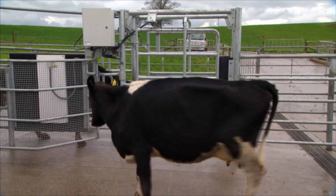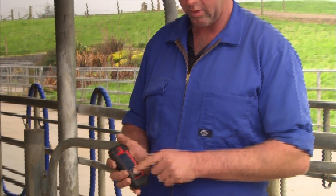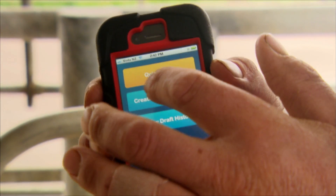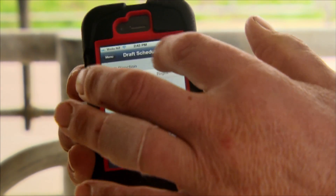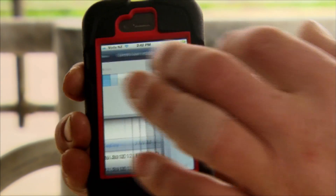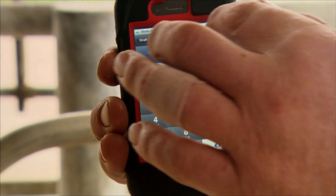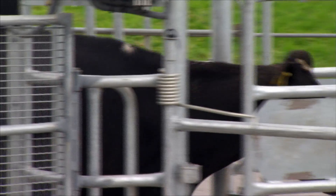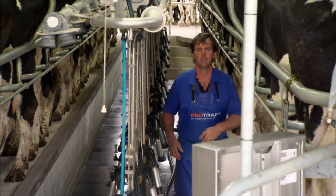When we want to create a schedule for a cow, it gives us the option of what day we want to do it on — so we pick today and choose the left hand side. The phone only holds the drafting app. It currently only works on iPhone, using a wi-fi network on the farm, so you don't need cell phone coverage at all. It's just using the iOS Apple operating system to run the app.